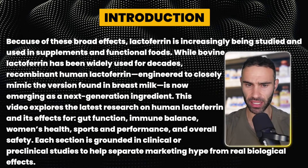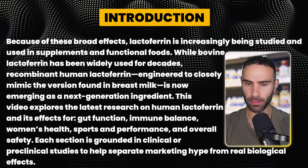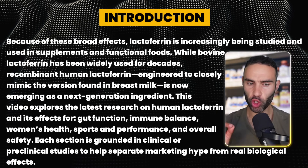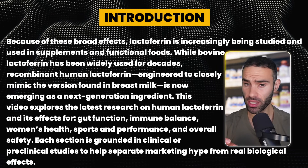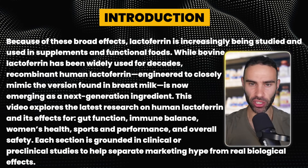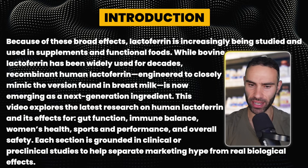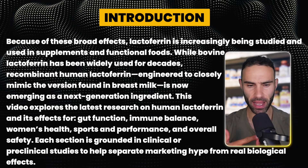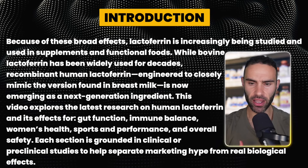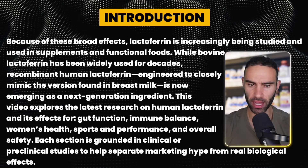Lactoferrin has broad effects and is increasingly being studied in supplements and functional foods. While bovine lactoferrin has been widely used for decades, recombinant human lactoferrin — engineered to closely mimic the version found in breast milk — is now emerging as a next-generation ingredient. Let's look at human versus bovine lactoferrin and what the difference is.